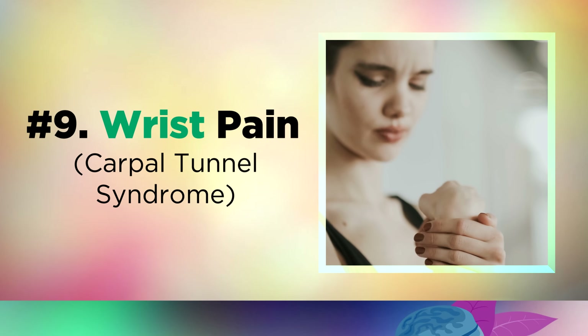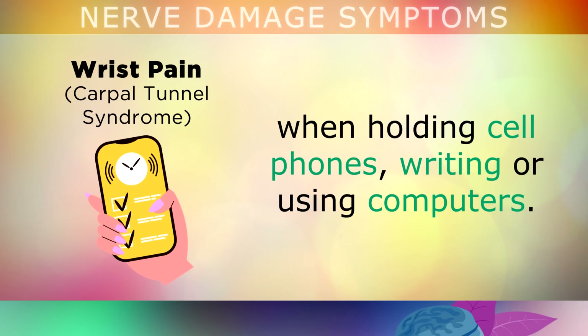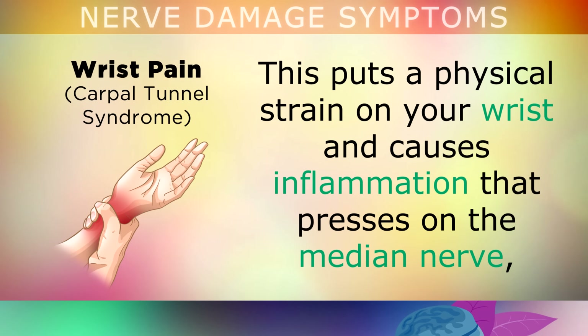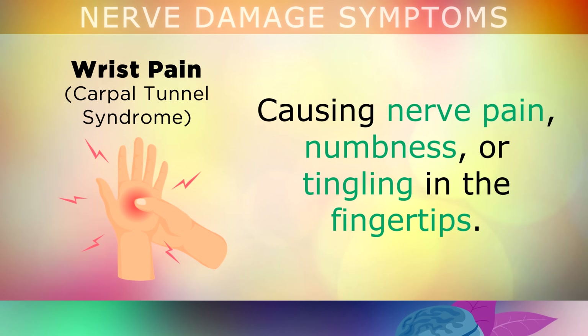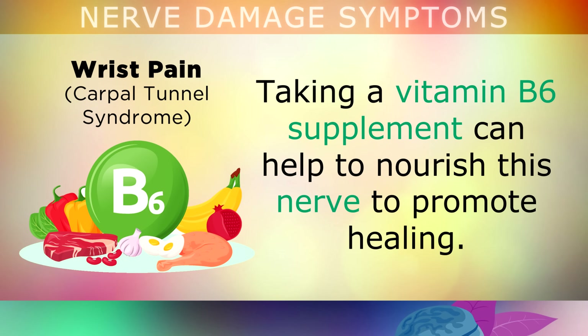The next symptom, which is extremely common nowadays, is wrist pain. In the modern world, we tend to use our wrists and thumbs more frequently because we're holding cell phones, writing, or using computers. These repetitive motions put a strain on your wrist, and this causes inflammation that compresses the median nerve, causing nerve pain, numbness, or tingling in the fingertips. You may also notice that your grip strength may be weaker. Taking a vitamin B6 supplement can help to nourish this nerve and promote healing.